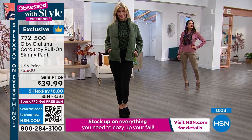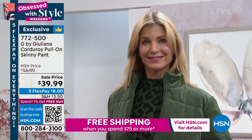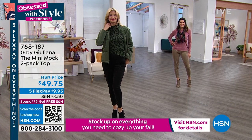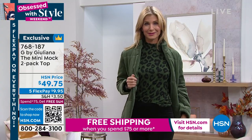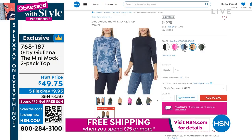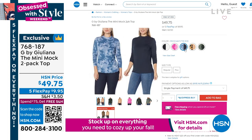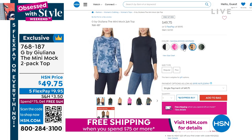I want to give you the item number for the top Cara's wearing — this is part of a two-pack and the same top Juliana is wearing. It's a mini mock long sleeve mini mock top where you can tuck it in or leave it out. You're seeing it in the thyme leopard option; we also have sandalwood leopard, rich navy and tie-dye, cream and black, and mauve and tie-dye. Double extra small to 3X.